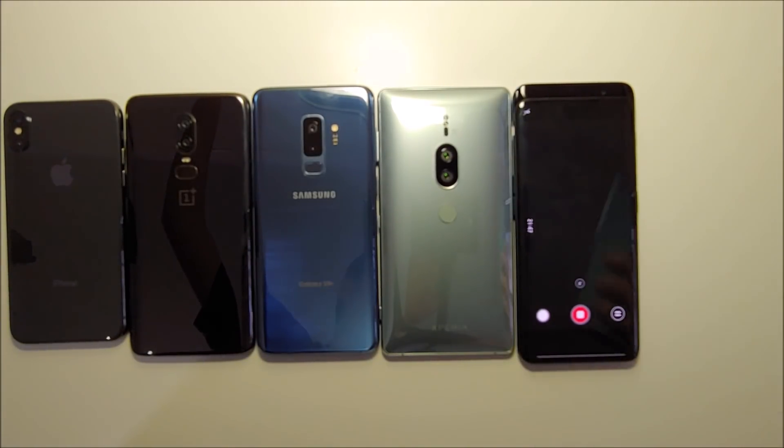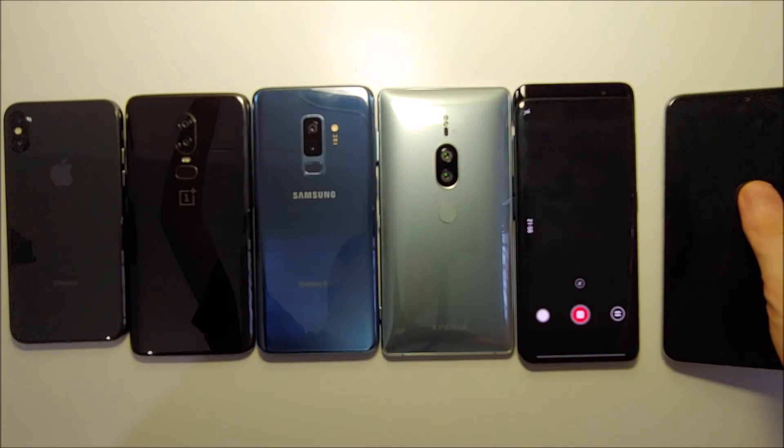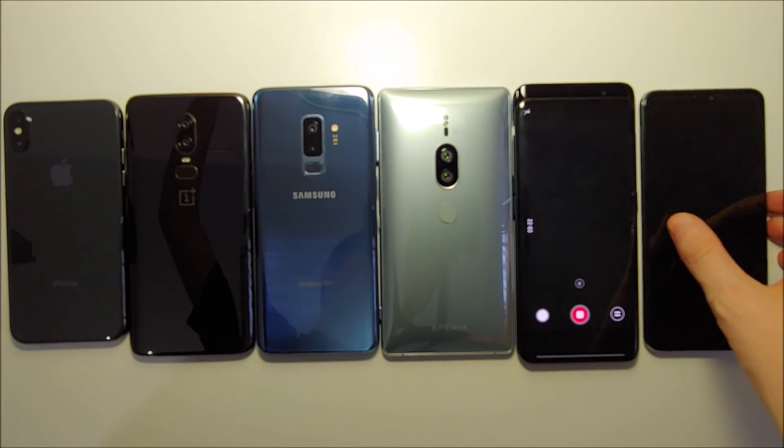Wow, so the Huawei just went down, and the Oppo Find X is the winner. I gotta be honest guys, I was not expecting that. Keep in mind the Huawei does have a larger battery, but not a huge difference. That is extremely impressive for the Oppo.